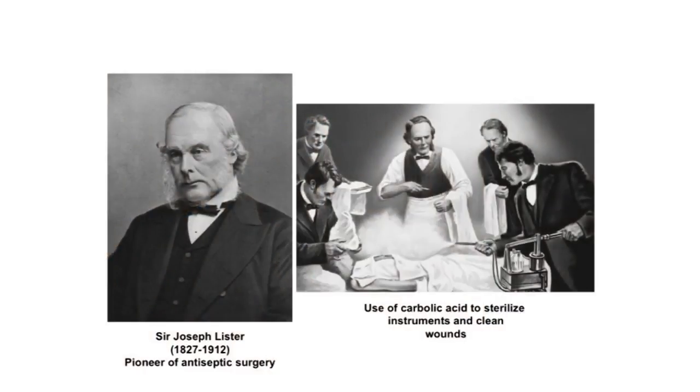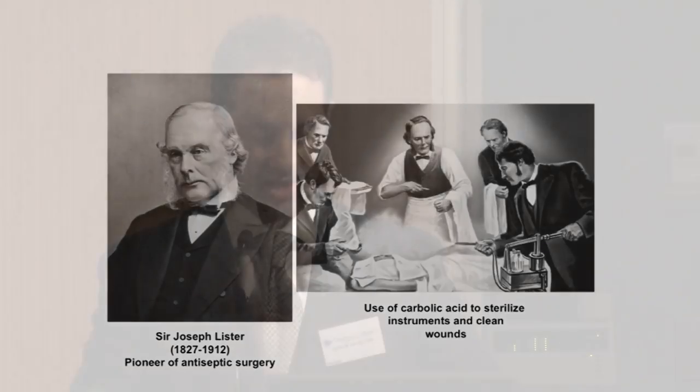The second obstacle is controlling infection. A major breakthrough happened in the 1860s by way of Sir Joseph Lister, who advocated the use of carbolic acid to sterilize surgical instruments, sterilize wounds, and even sprayed it on the surgeon's hands. This significantly reduced surgical mortality rates from infection.